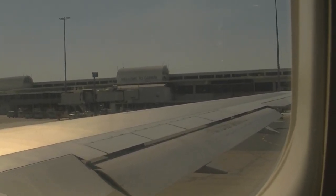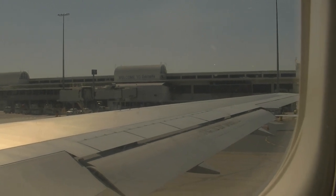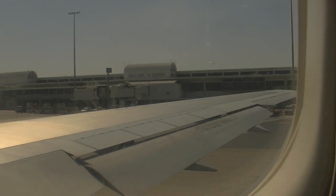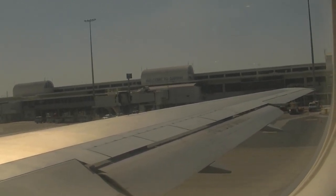We are also carrying escape slides and life rafts, which the crew will operate in an emergency. If we have to evacuate, you must leave all carry-on baggage on the aircraft.